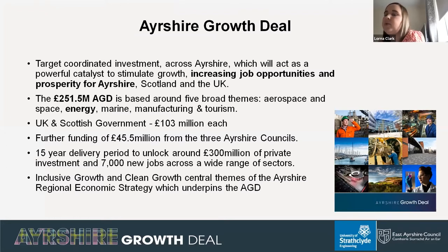The Ayrshire Growth Deal is based around five broad themes: aerospace and space, energy, marine, manufacturing and tourism. The heads of terms were signed in March 2019, committing the UK and Scottish governments and three Ayrshire local authorities to a £250 million package of investment. This translates into 22 projects delivered over a 15-year period with the intention of bringing 7,000 new jobs to the region. Notable projects include the HALO project in Kilmarnock, the spaceport at Prestwick Airport, and marine tourism around Irvine Harbourside. Clean growth is at the heart of the deal, and business cases have been submitted to both governments.